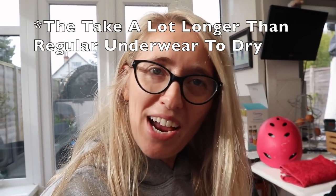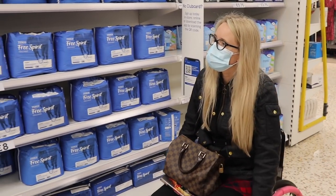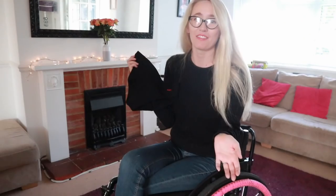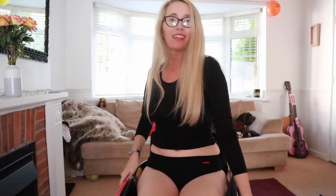Not only are these period pants, they can also be used for bladder leaks, discharge, and also after birth — which I think is fantastic. I bled for months after giving birth to Daisy and had to use pant pads which was fiddly. With a small child you don't have any time to look after yourself, so if I had these pants it would have made life a lot easier.